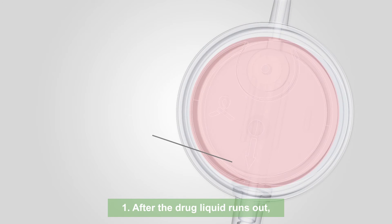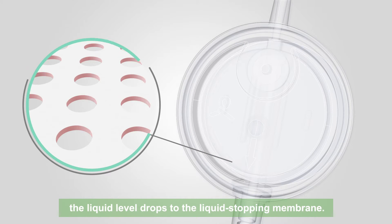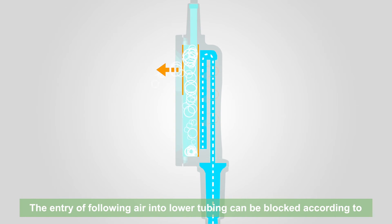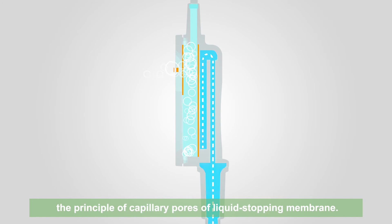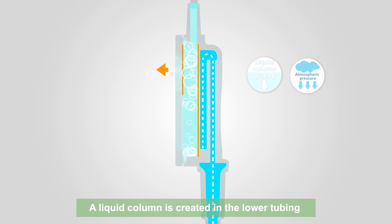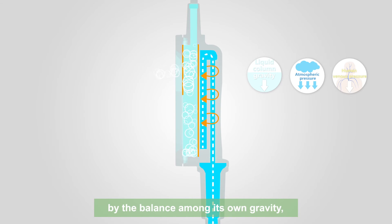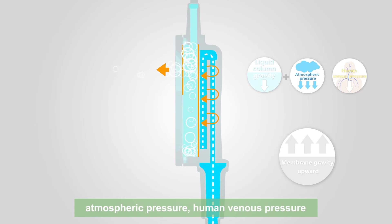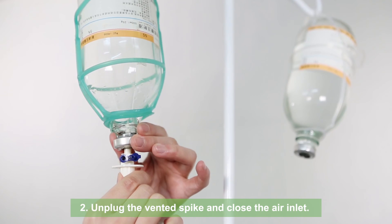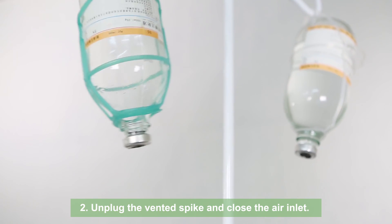After the drug liquid runs out, the liquid level drops to the liquid stopping membrane. The entry of following air into the lower tubing can be blocked according to the principle of capillary pores of the liquid stopping membrane. A liquid column is created in the lower tubing by the balance among its own gravity, atmospheric pressure, human venous pressure and liquid stopping membrane gravity upward, so that automatic liquid stopping is realized. Unplug the vented spike and close the air inlet.